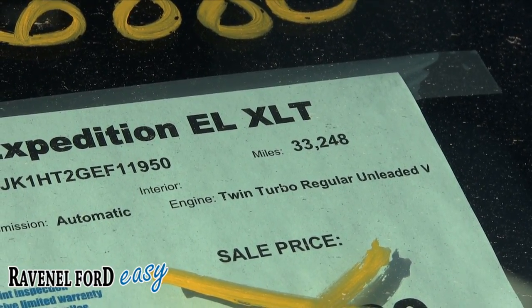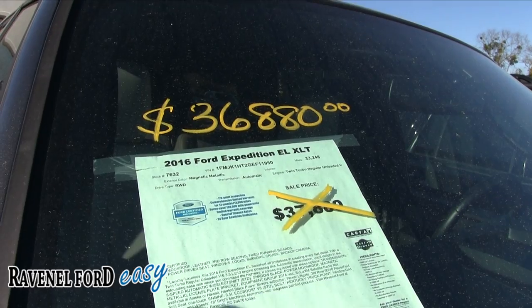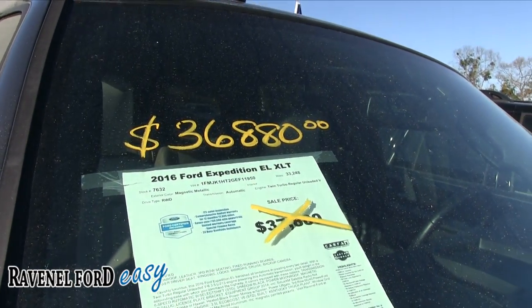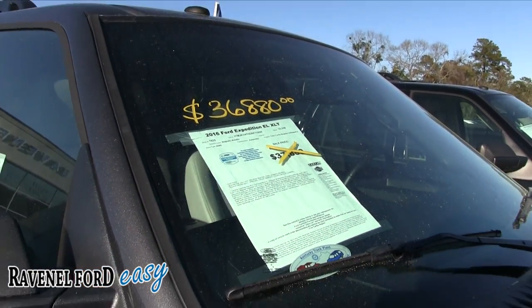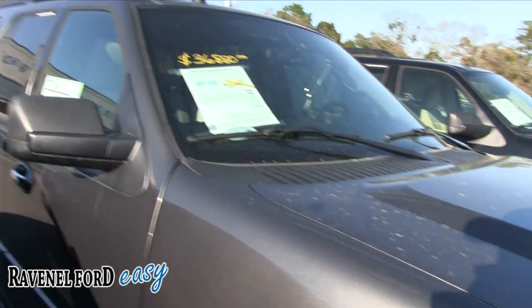According to the sticker, it's got a twin turbo on a V6 — actually, I was wrong, it's not a V8, it's actually a V6 3.5L. So maybe the turbos are what give it the power. Stock number is 7632 — again, 2016 Expedition EL XLT.